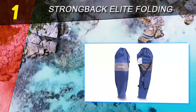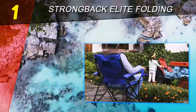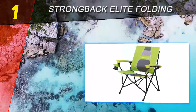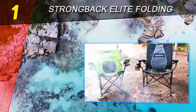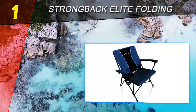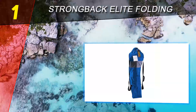Coming in at number one is the Strong Back Elite Folding. This could be the best product for you if you want an extremely lightweight chair that offers sufficient back support. Its weight capacity is 300 pounds with a spacious ergonomic seat designed to align hips and back for maximum comfort and relaxation. It is easy to use and lightweight — the perfect portable chair for camping, travel, picnics, beach trips, sports, concerts, and other outdoor activities. It comes with a backpack-style carrying case with double straps for easy transportation.